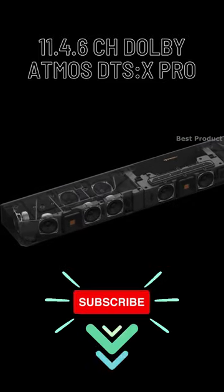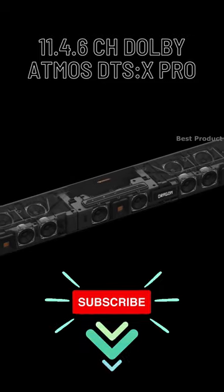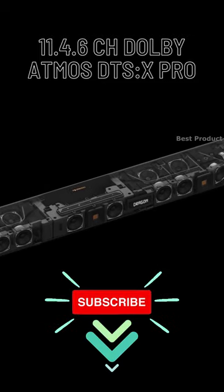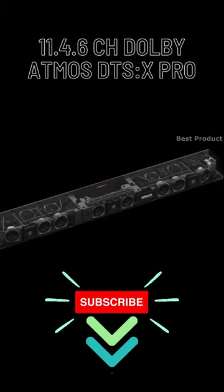Looking at the main unit, you get 14-speaker drivers powered by 7 digital amplifiers, embedded into a stainless steel 58-inch casing, complete with 116,000 airflow-optimized holes and waterfall-chamfered edges.